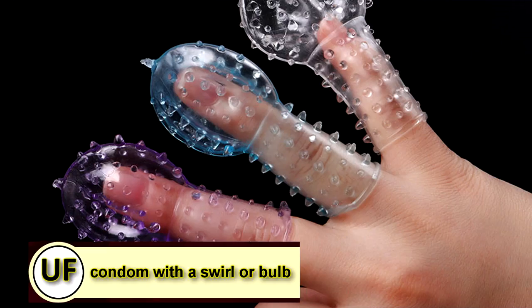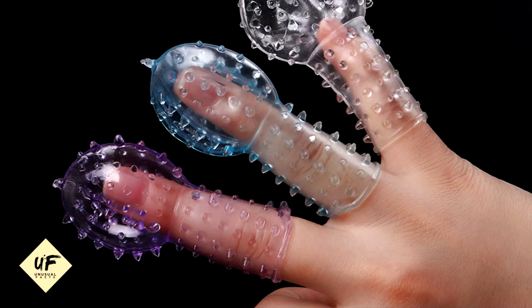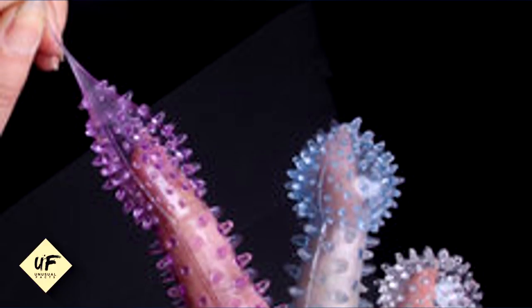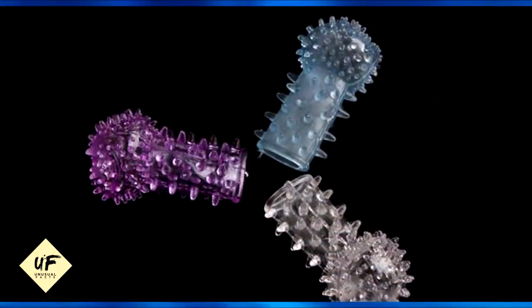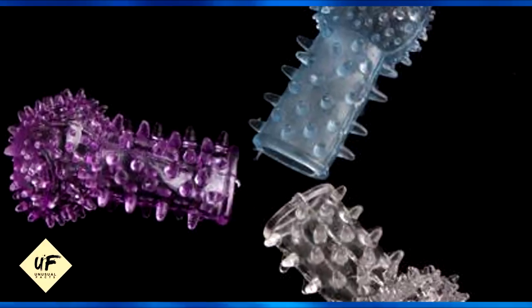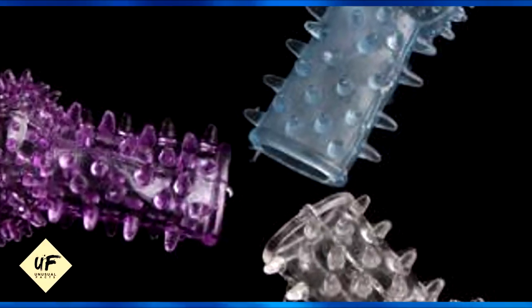Try a condom designed with a swirl or a bulb at the end of it — it'll say so on the box, usually with a word like twist, pleasure, or spiral. These models fit securely around the base of a shaft while creating more friction near the nerve-packed head of the penis.